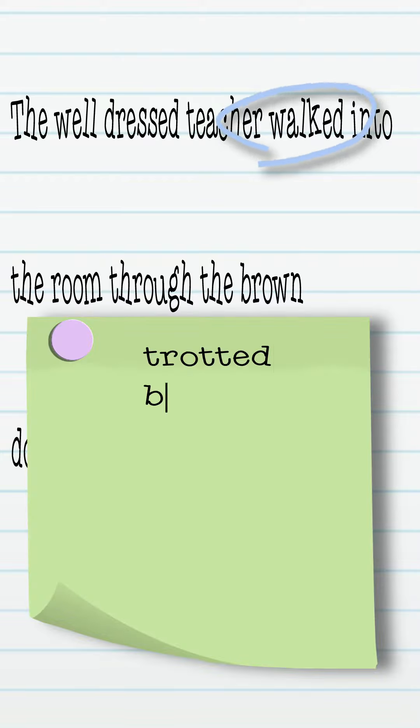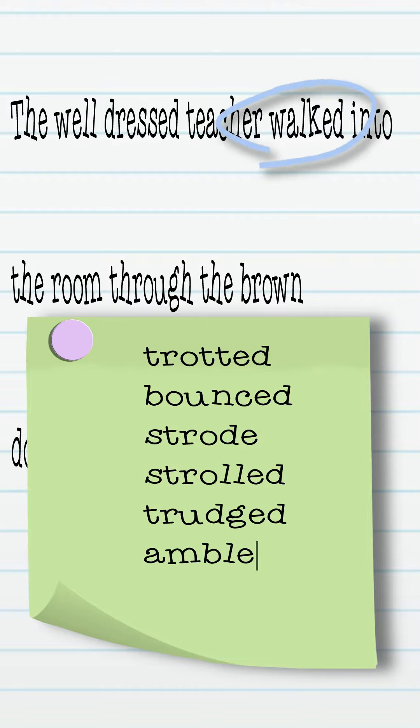Instead of 'walked,' you could use trotted, bounced, strode, strolled, trudge, ambled, or marched.